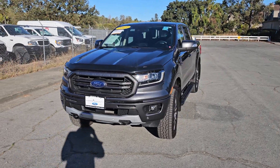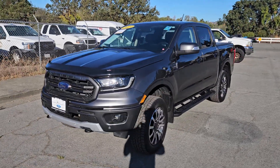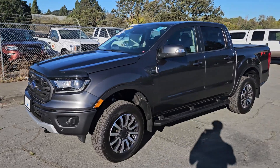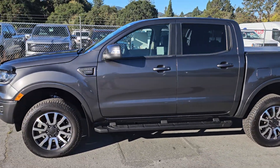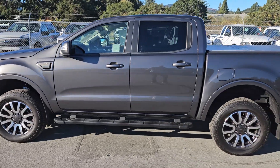Good morning, Sean. It's Glenn Ross here at Marin County Ford, and here is that 2019 Ford Ranger certified pre-owned vehicle in carbonized gray that you inquired about.